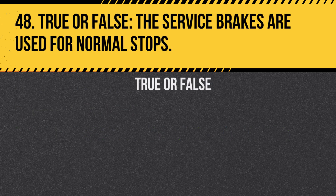Question 48. True or false? The service brakes are used for normal stops. Answer: True. They are controlled by the brake pedal.